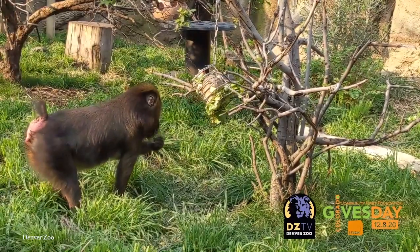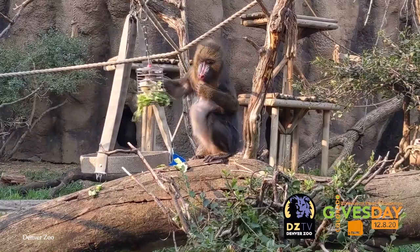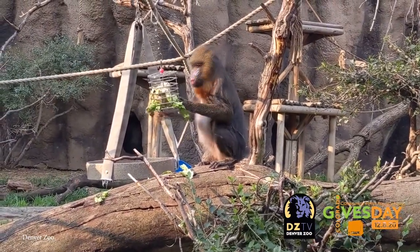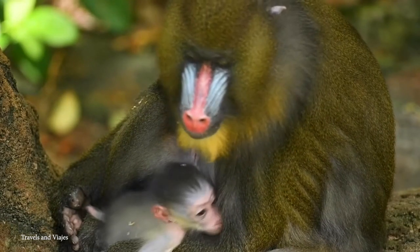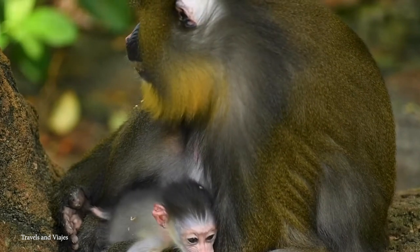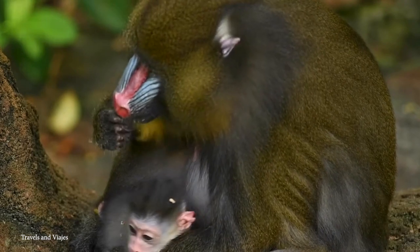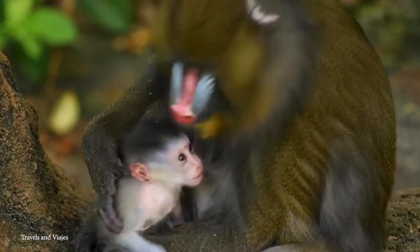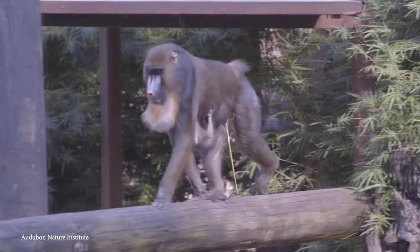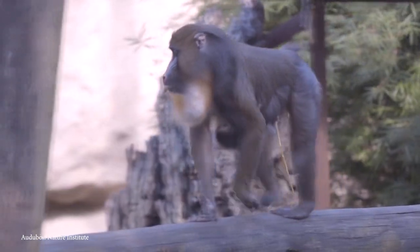Despite being more than capable of ripping your face off, it actually follows an omnivorous diet consisting mainly of fruits and insects. Mandrills are mostly found in tropical rainforests in southern Cameroon, Equatorial Guinea, and the Republic of the Congo, and tend to move in large groups. Mandrills are actually the world's largest monkeys, and although they superficially resemble baboons, they are more closely related to mangabeys of the genus Cercocebus. Two things are clear: they're colorful, and they're terrifying.